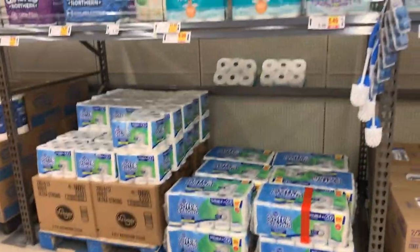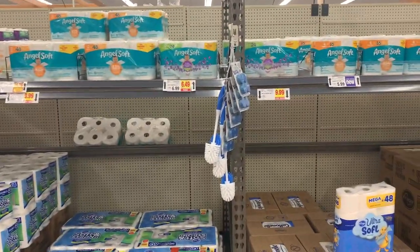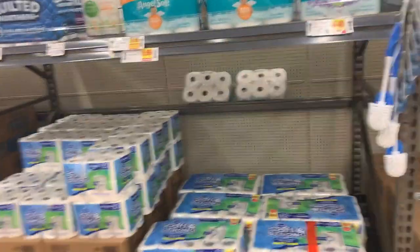Just a heads up — there are several brands of paper goods on little sales if you want to get some of that stuff. Also the Starbucks Iced Coffee is $3.99 on mega sale and there's a $2 digital coupon, making it $1.99. Really awesome price.